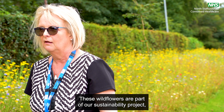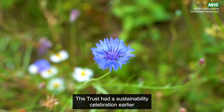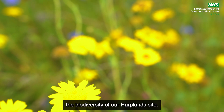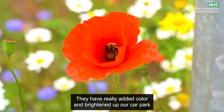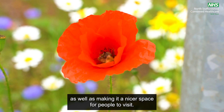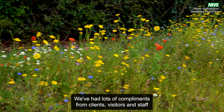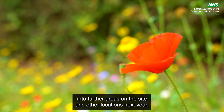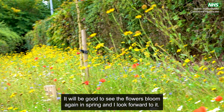Hi I'm Anne Melville, Head of Facilities. These wildflowers are part of our sustainability projects. The Trust had a sustainability celebration earlier this year and these flowers were part of increasing the biodiversity of our Harplands site. They have really added colour and brightened up our car park as well as making it a nicer space for people to visit. We've had lots of compliments from clients, visitors and staff, and we're hoping to extend into further areas on the site and other locations next year. It will be good to see the flowers bloom again in spring.